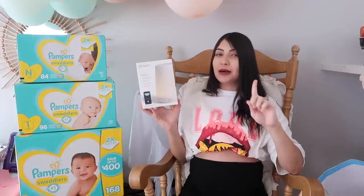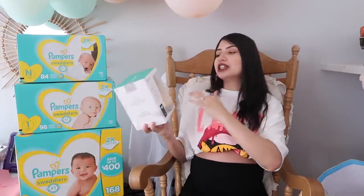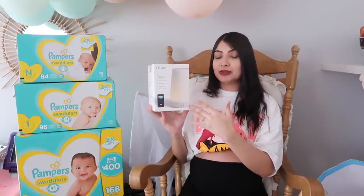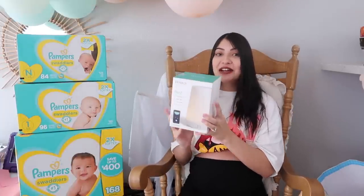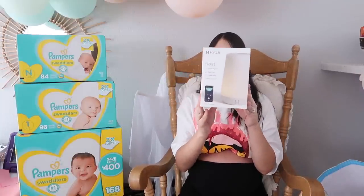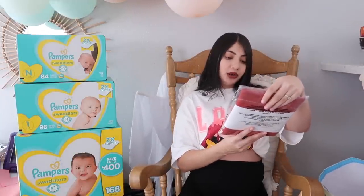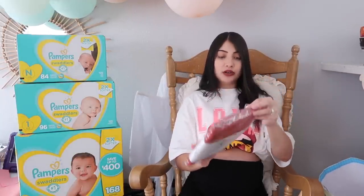We also got a Hatch Rest sound machine and I'm so excited for this — this was my number one item on my baby registry. I've used it for Aurora, I've used it for Layla, and I still use it for both of them. My kids are about to be three and seven and they still use it every single night. If I could recommend one product to new moms, it would be the Hatch Baby Rest.